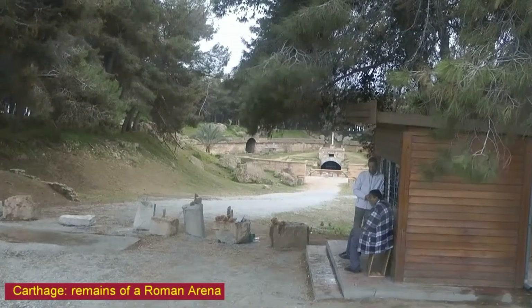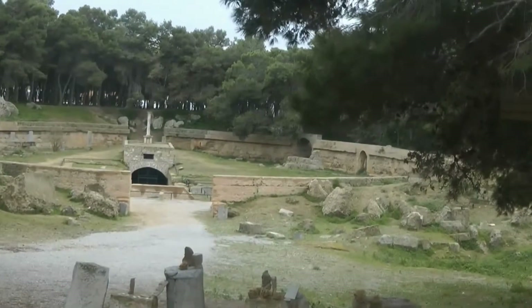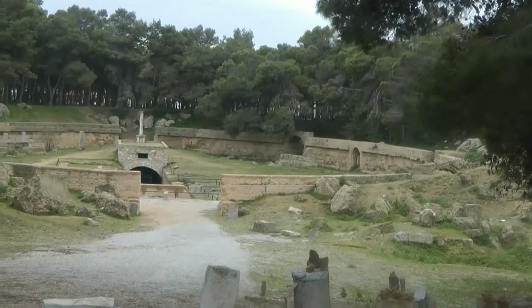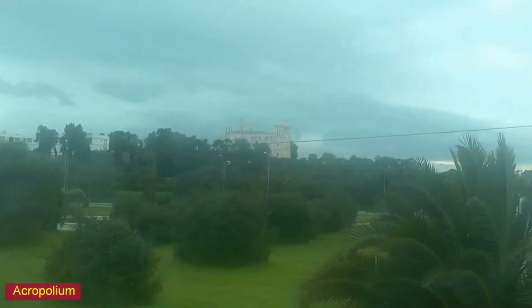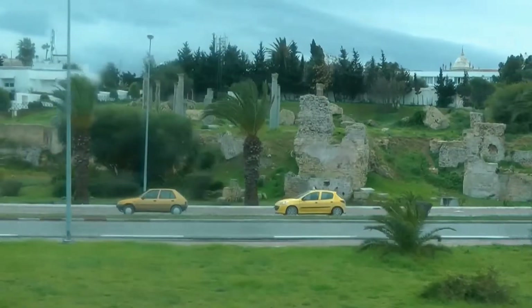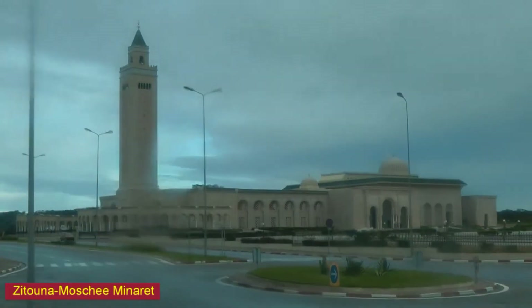There we see the remains of a Roman arena, the Acroboleum, and the Tsikuna Mosque.